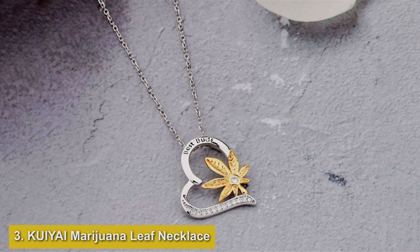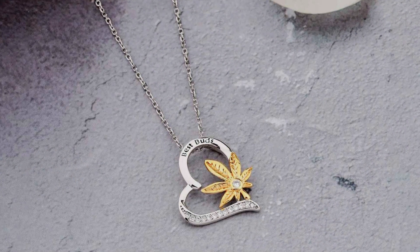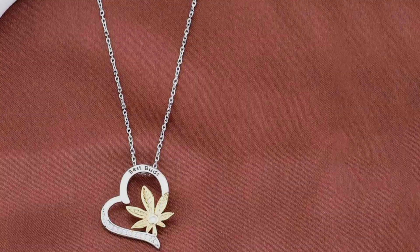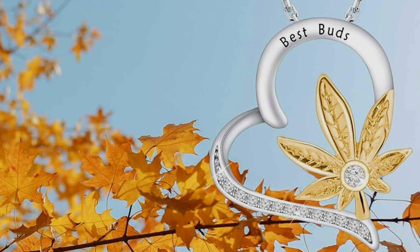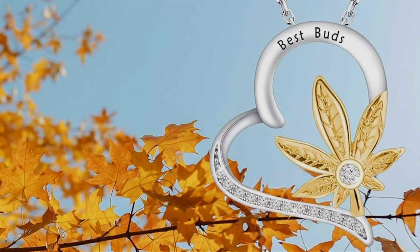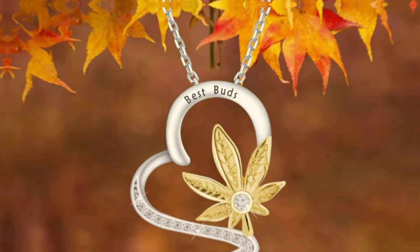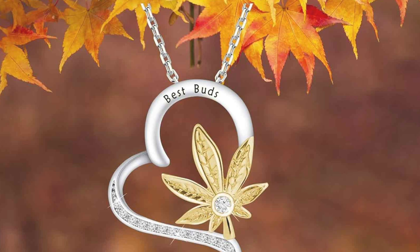Number 3: KUIYAI Marijuana Leaf Necklace. This unique necklace is designed for those who want to showcase their love for cannabis in a stylish and fashionable way. The pendant features a detailed marijuana leaf design, which is both eye-catching and meaningful. Made from high-quality zinc alloy, the necklace offers durability and resistance to wear and tear. The leaf pendant is intricately designed, capturing the essence of the plant with fine details. It comes with a sturdy chain that complements the pendant and ensures it stays securely in place.